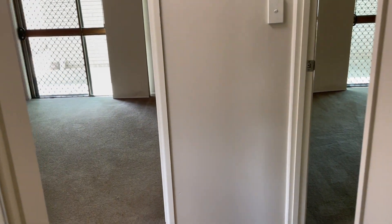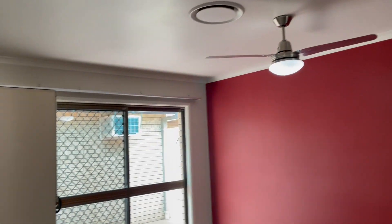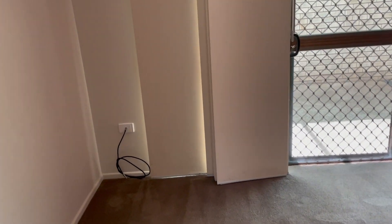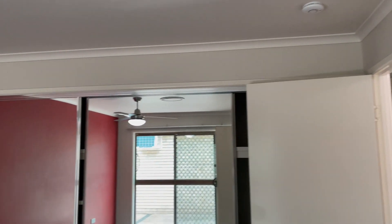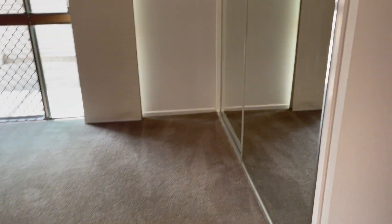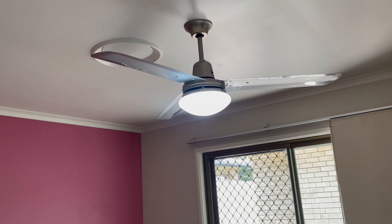Coming along and off to the right hand side you have the biggest of the bedrooms, with sliding door access to outside, a TV antenna point, and built-in cupboards. The fourth room also has built-in cupboards and sliding door access to outside. As mentioned, there is zoned ducted air conditioning throughout.